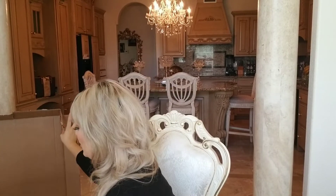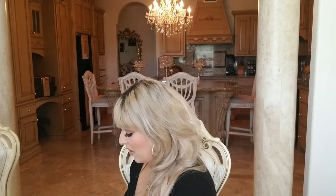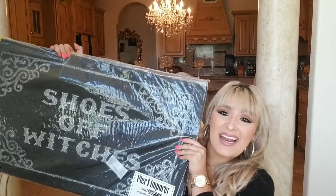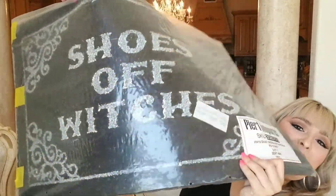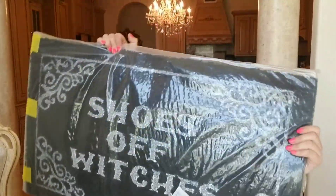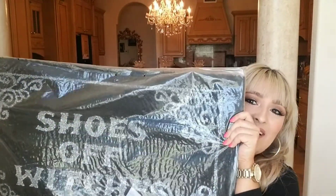Moving on to my Pier One order — this is the only thing I've gotten from there so far. I got two of them — one for me and one for my mom — because they were super cute and she also does a witch's theme at her house. It's a super cute doormat that says 'Shoes Off Witches.' It's really big and great material, and they had a really good sale going at the time. It's going to go perfectly outside my door with all my witch stuff.